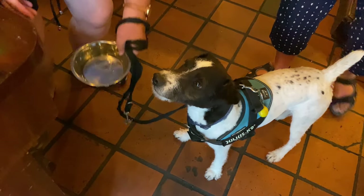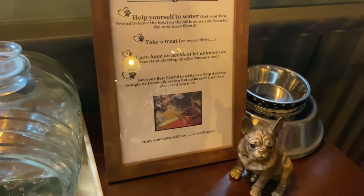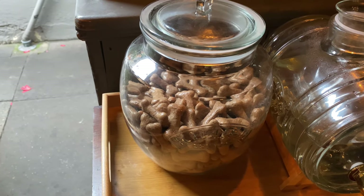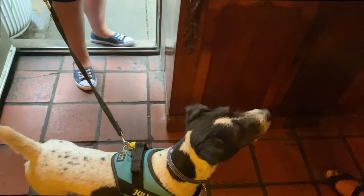He knows that the gravy bones are up the top there. You don't always see this — dog bowls, water, and Smudge's favourite of favourite treats: gravy bones. But now Smudge has found them. Guess what he wants?